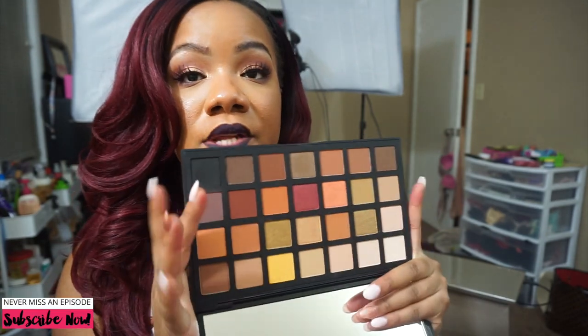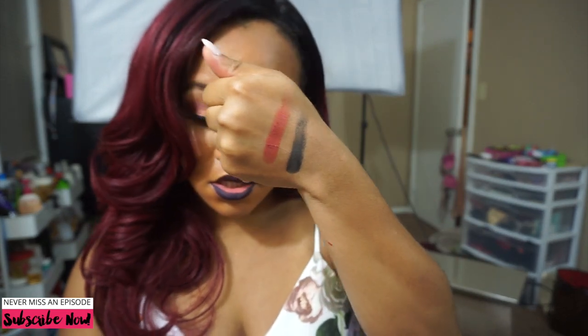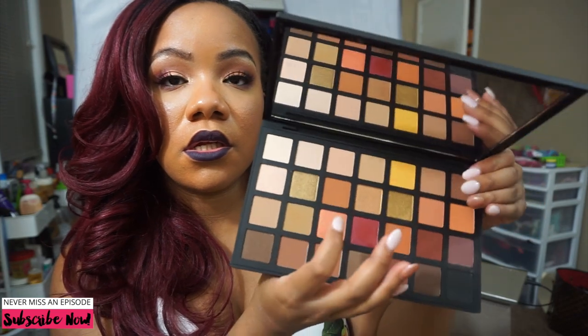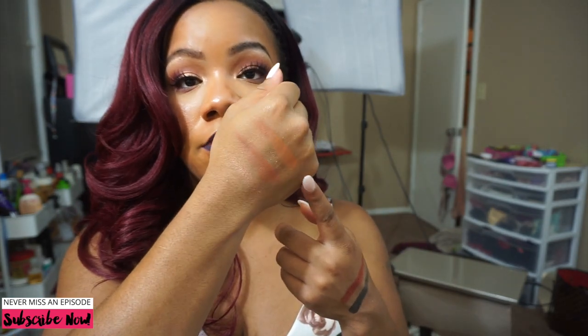I'm gonna swatch a few of the shades. The first one I'm always interested in is a black - so we're gonna swatch this. Look at that - that's a black! Let's get one of these shimmers - oh look at that, oh my god y'all! Let's do a peach shade, peach shimmer - okay yeah, that one's a little sheer. That peach shimmer right there is super duper sheer. There's a crease color that looks really good - that one's a little powdery but still looks beautiful. And a camel color - that one swatched really beautiful and soft.